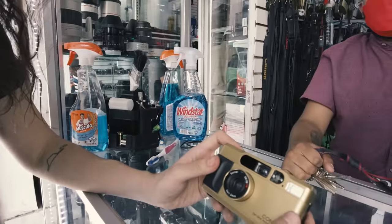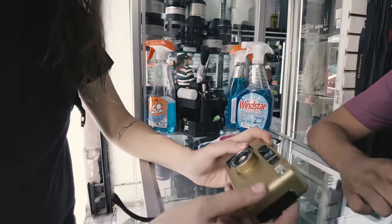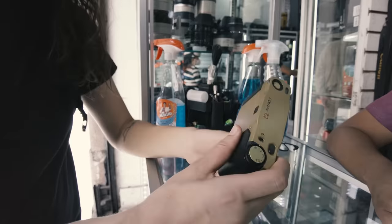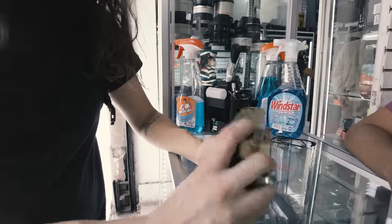We found this Contax T2. I had the black version. It's a little shiny, but it looks good. It works. What's the price?